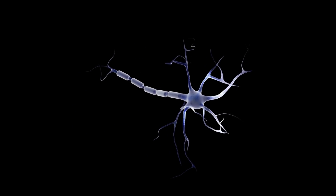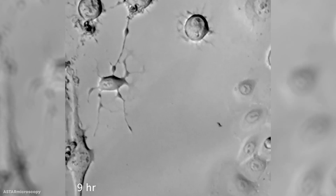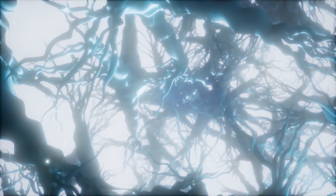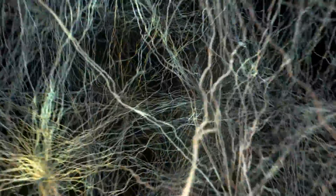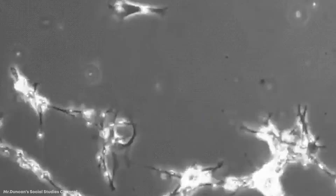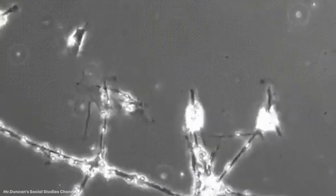Unlike other cells, neurons cannot divide or replace themselves. So when we lose neurons, we lose them permanently. And we all lose neurons as we age — by the time someone is 70 years old, they've lost about one-tenth of their neurons. And because neurons cannot regenerate, nerve damage in our bodies is permanent. Don't fear though, because we have a lot of nerve cells: we have 100 billion nerve cells in our brains alone, and 13.5 billion nerve cells in our spinal cord. So even losing one-tenth of our neurons still leaves us with plenty of those cool and communicative cells.